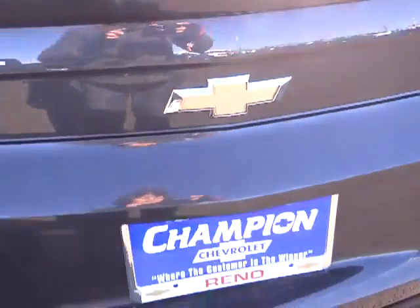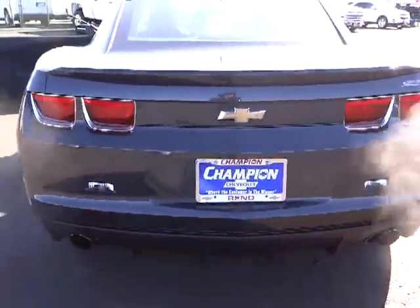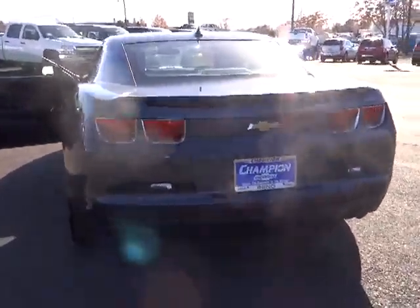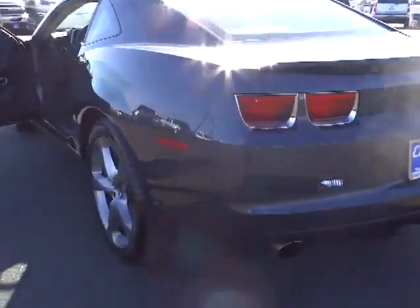Fog lamps, power door locks, OnStar one-year safe and sound service, trip odometer, leather-wrapped steering wheel, power driver mirror, cup holders, tinted glass, telescopic steering wheel, four-piece floor mat set, multiple airbags.